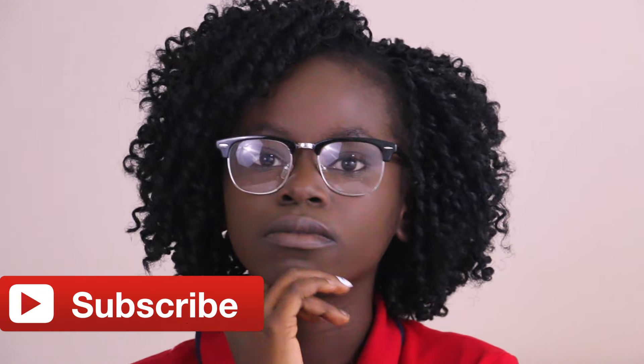Thank you guys so much for watching today's video — of course you liked it, give this video a thumbs up! Don't forget to subscribe — I'm going to wait for you. Okay, good, you're done. Also don't forget to check out my social media: follow me on Instagram, Twitter, Snapchat, and Musical.ly. I'll see you guys next week with another video!